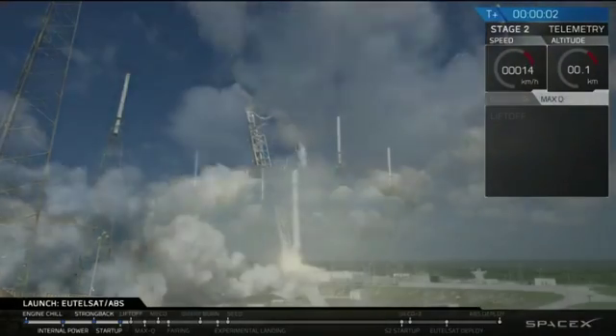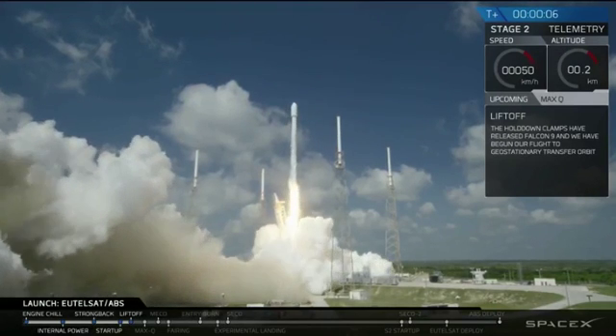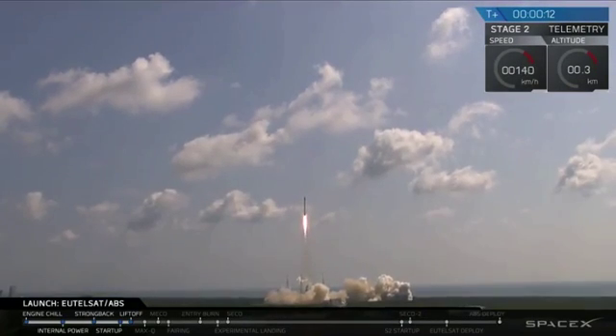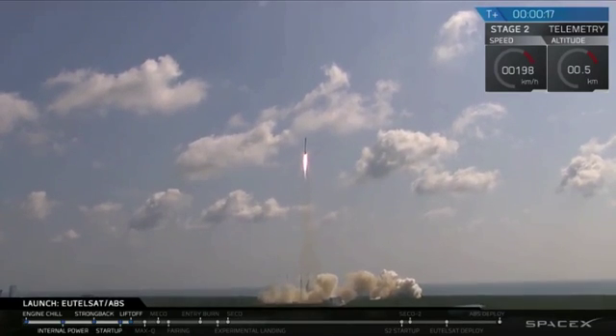Liftoff of the Falcon 9. Falcon 9 has cleared the towers. Move to section 10.59 to secure the path. Stage 1 compressor is nominal.